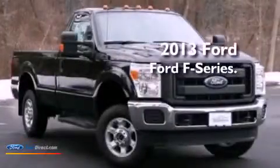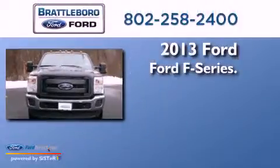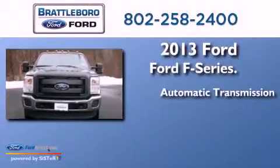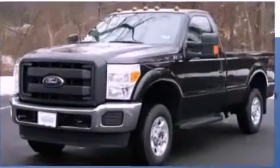This is a brand new 2013 Ford F-Series. This truck has an automatic transmission, a 6.2 liter V8, and four-wheel drive.